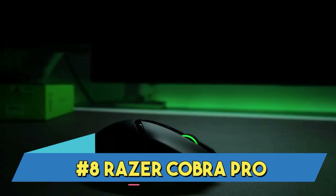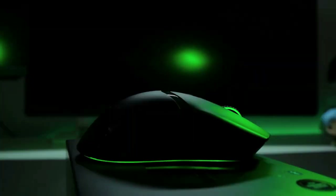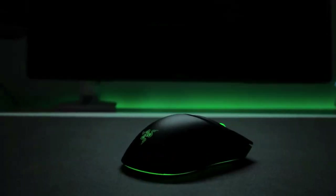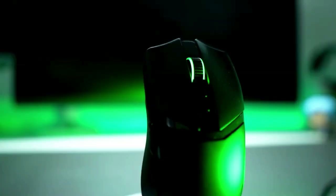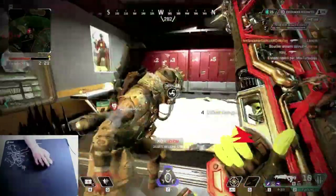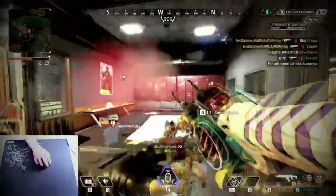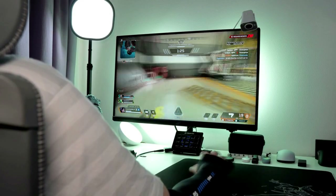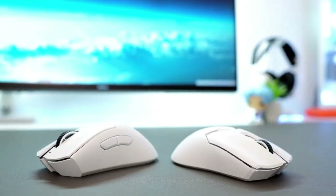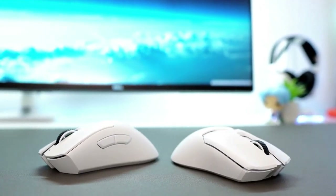Number 8: Razer Cobra Pro. With its rich RGB illumination, flexible wireless connectivity, and robust customization possibilities, the Razer Cobra Pro is a gaming mouse that runs on wireless technology. With its precise sensor, the mouse offers remarkably consistent performance in terms of both motion and precision, making gaming incredibly responsive.